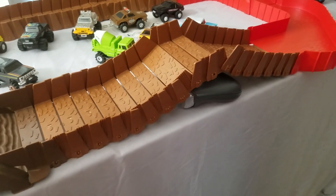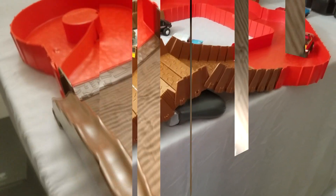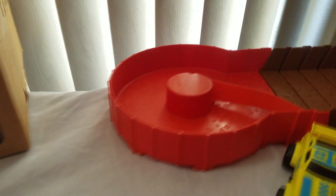These interlocking tracks were flexible so you could add in your own hills and valleys, and these turnarounds were designed to keep the trucks contained in the track during operation.